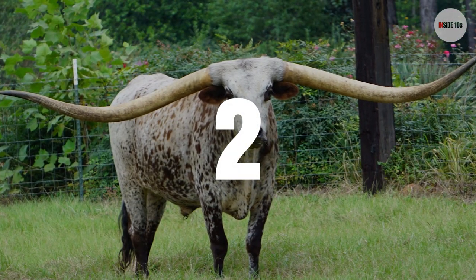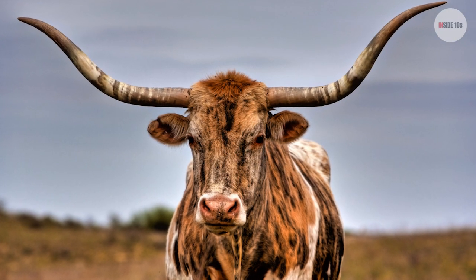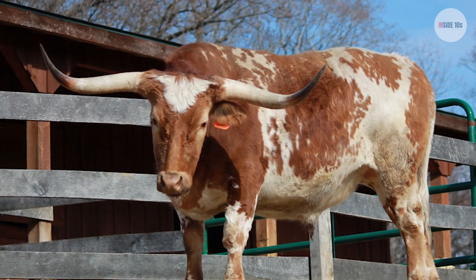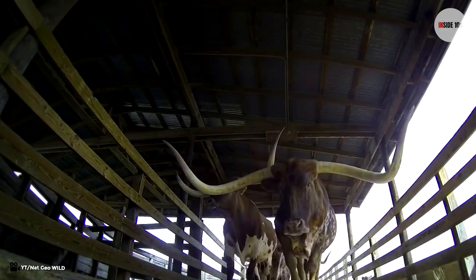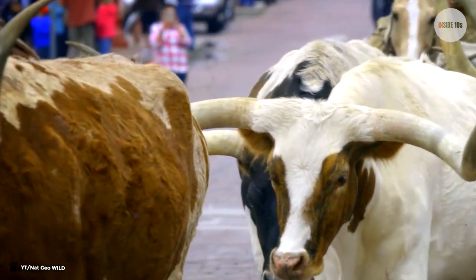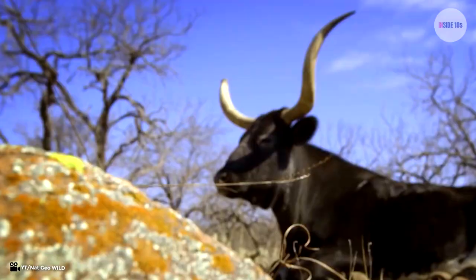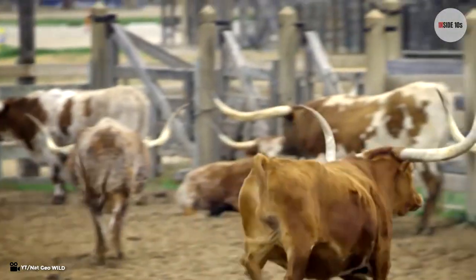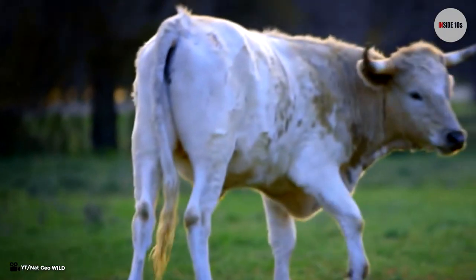Number 2: The Texas Longhorn is a breed of cattle known for its unusually large horns, which can extend to over 100 inches tip to tip for cows and bulls, with the biggest horned steer measuring 127.4 inches tip to tip. They have some of the largest horns you will see on any animal — not just cows or bulls. These animals will charge at you if angered, and you do not want to see these horns coming at you.